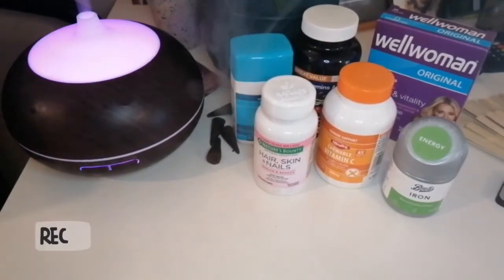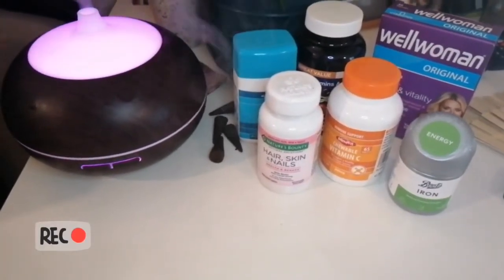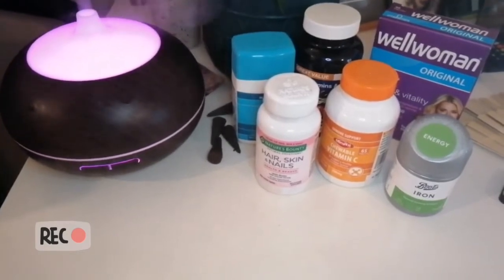For those of you that are new, I've basically been on a hair journey where I used to suffer from traction alopecia. Using the derma roller was really important to my routine, but also a few other things — one of those is taking care of not only my outside but my insides.